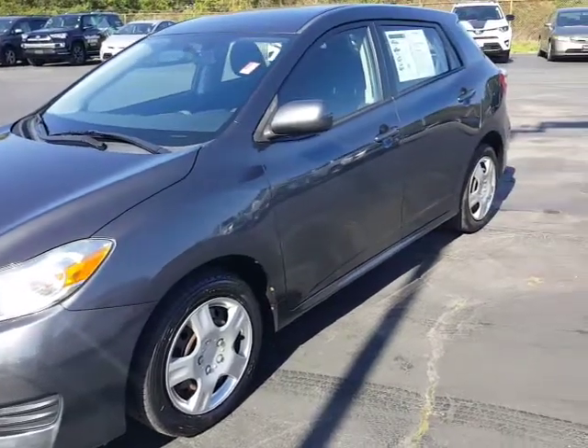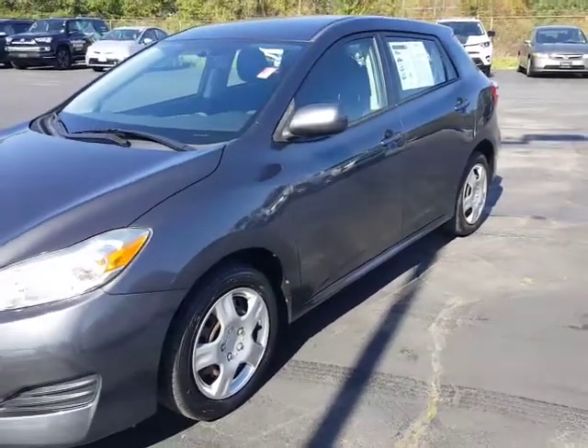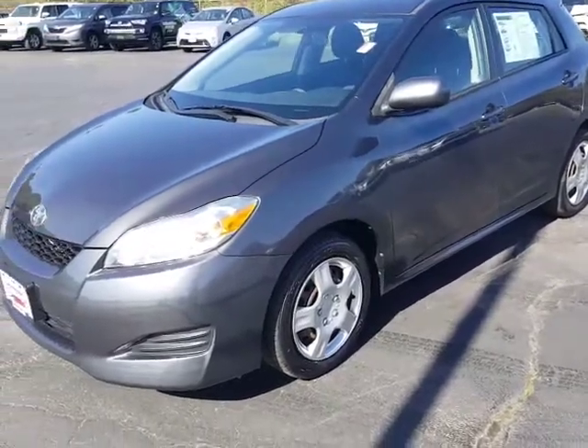Hello, this is David Datzko from Summit Toyota of Akron showing our 2009 Toyota Matrix.